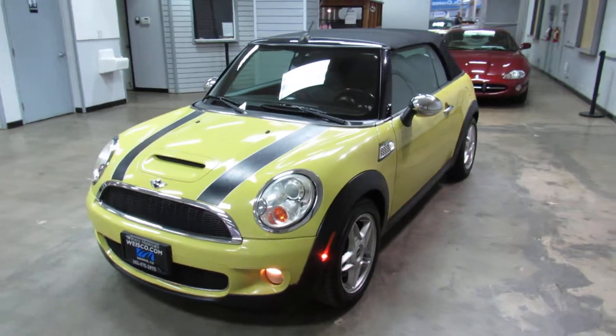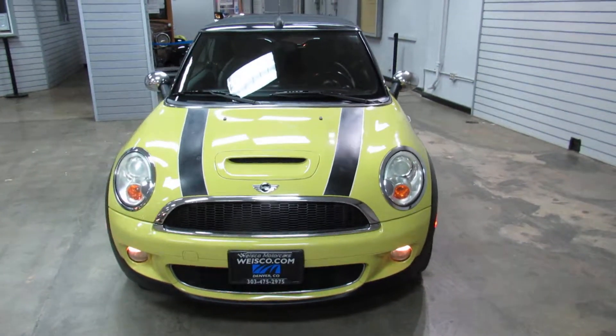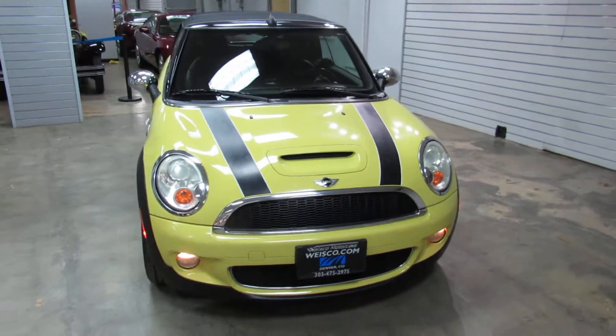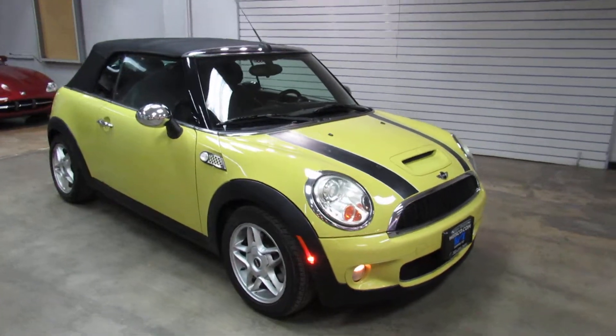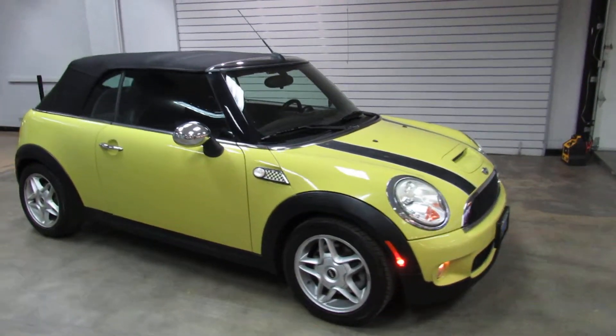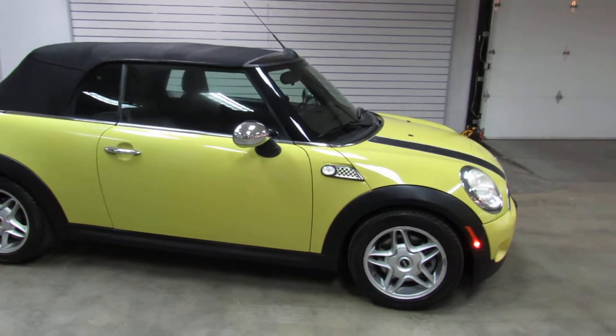This is a 2010 Mini Cooper S convertible. It has a turbocharged four-cylinder automatic transmission, done in a really fun color combination — yellow with the black soft top and black hood stripes.